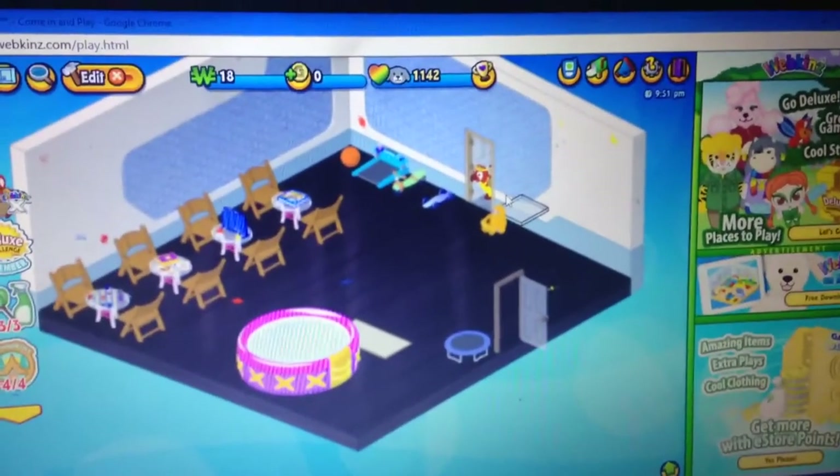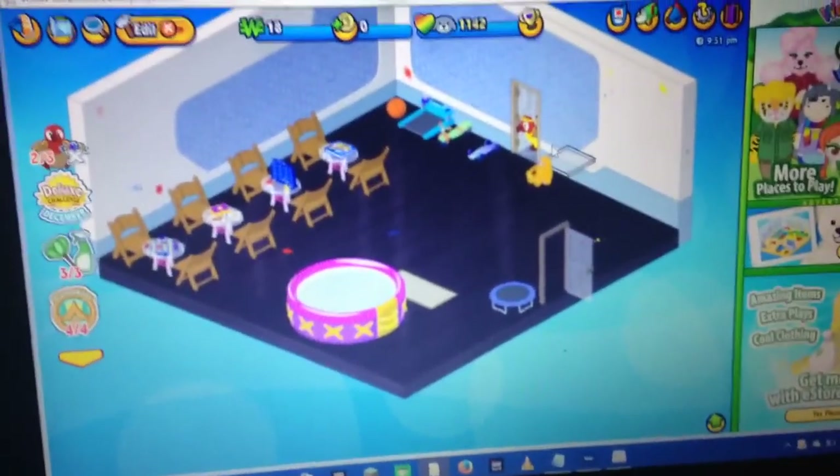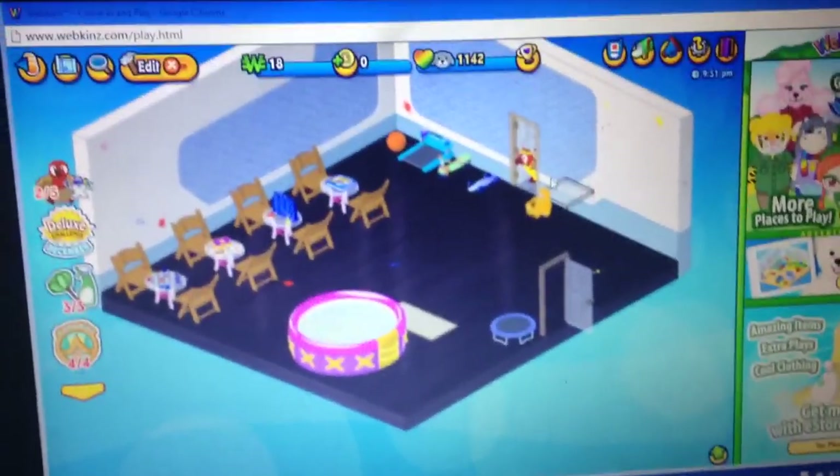Hey guys, this is a Webkinz house tour. Sorry, I am videotaping on my phone, so sorry if it's kind of bad quality.